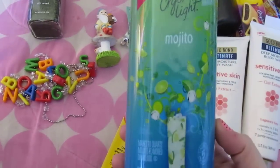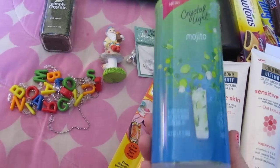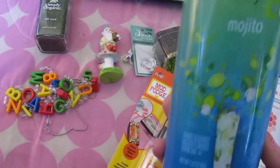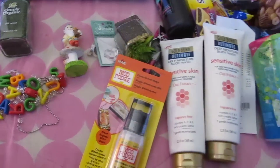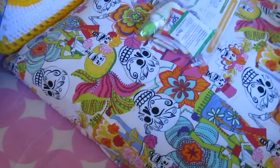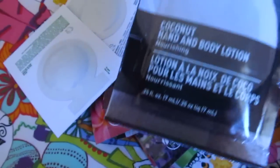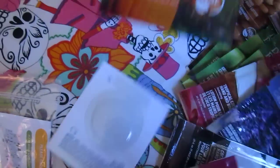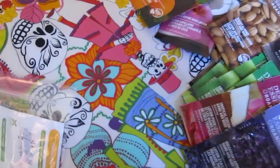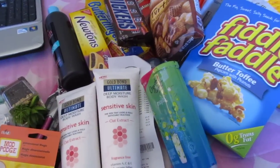I got some Crystal Light Mojito mix — I've seen it at Target but didn't want to spend $4.99 on it, so when I saw it at the 99 cent store I grabbed it. That is my haul. And from Sprouts' grand opening I got a bunch of free samples — almond butter, coconut body lotion, pumpkin hand spice, and more. Lots and lots of stuff from Sprouts, the 99 cent store, Hobby Lobby, and Michael's. I hope you guys have a great weekend — bye!